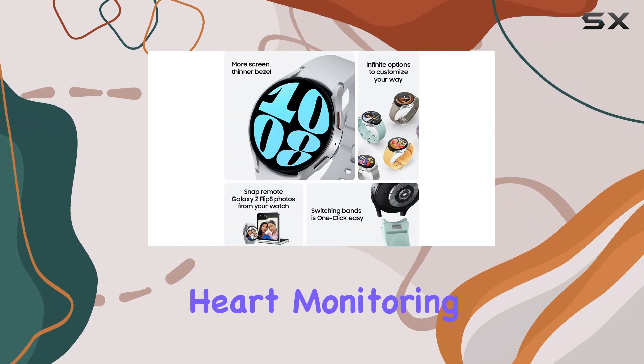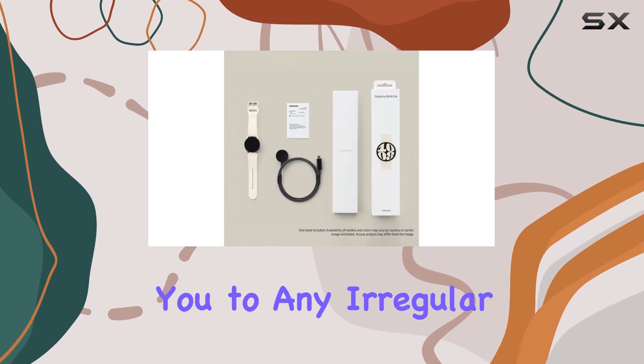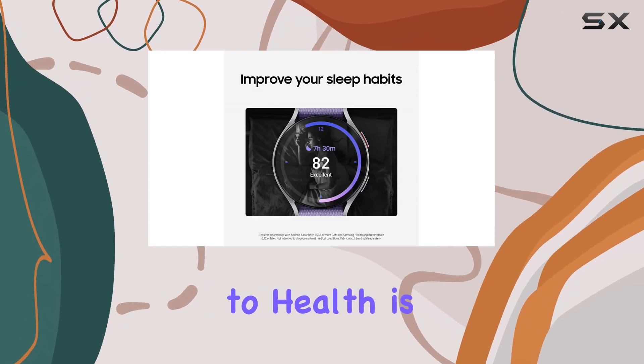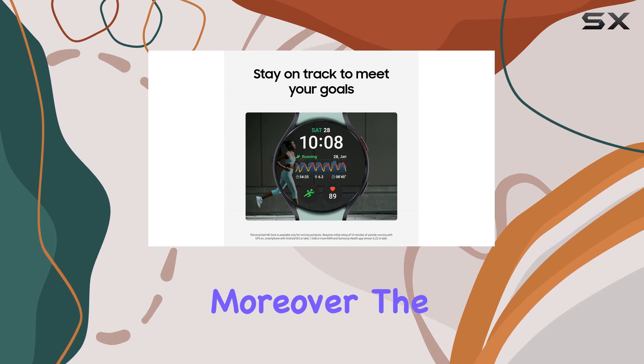The Watch's Always-On heart monitoring feature continuously scans your heart rate, alerting you to any irregular rhythms that could indicate potential health issues. This proactive approach to health is something that sets the Galaxy Watch 6 apart from its competitors.